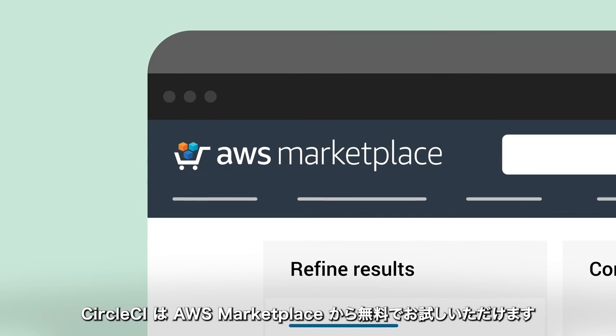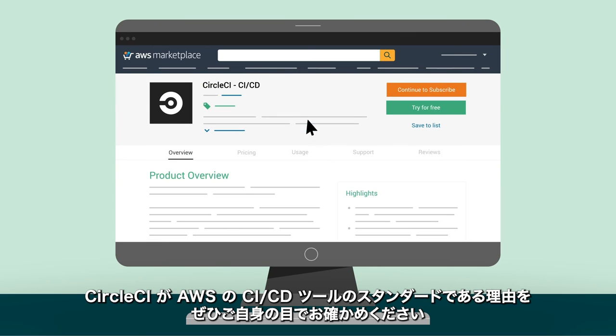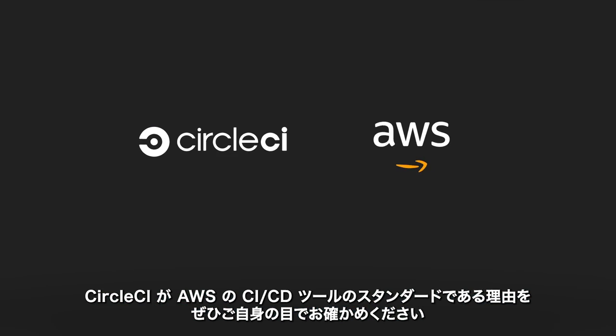Try CircleCI for free through the AWS Marketplace. See for yourself why CircleCI is a cloud standard for CI-CD on AWS. Thank you for joining us.